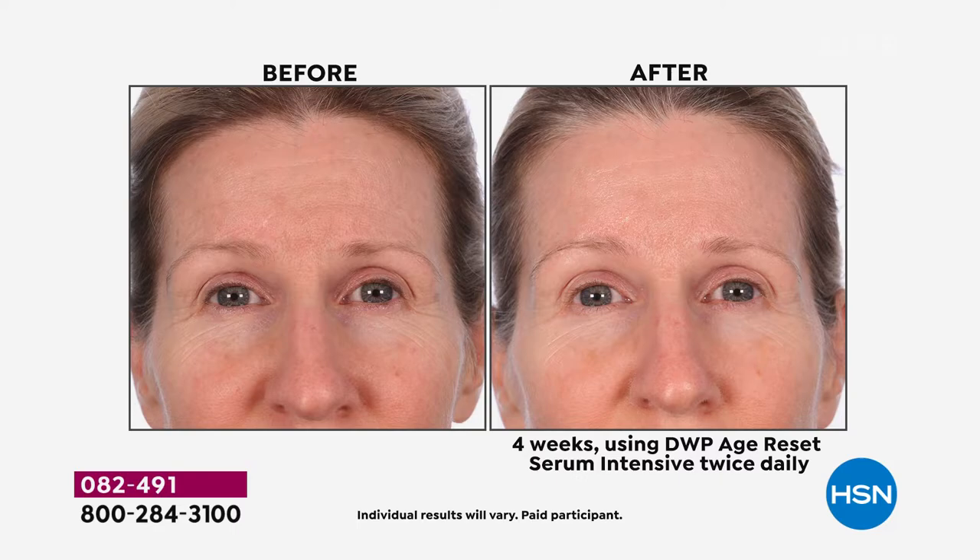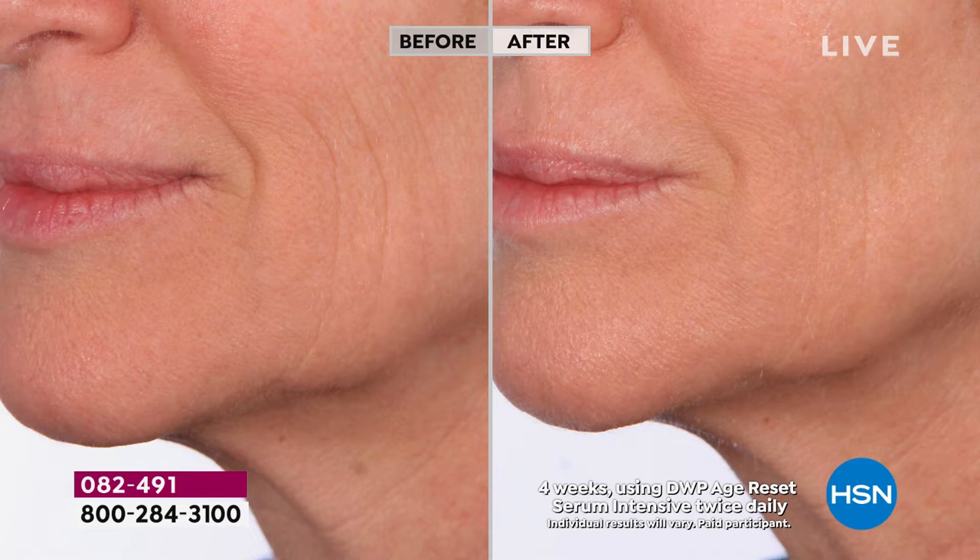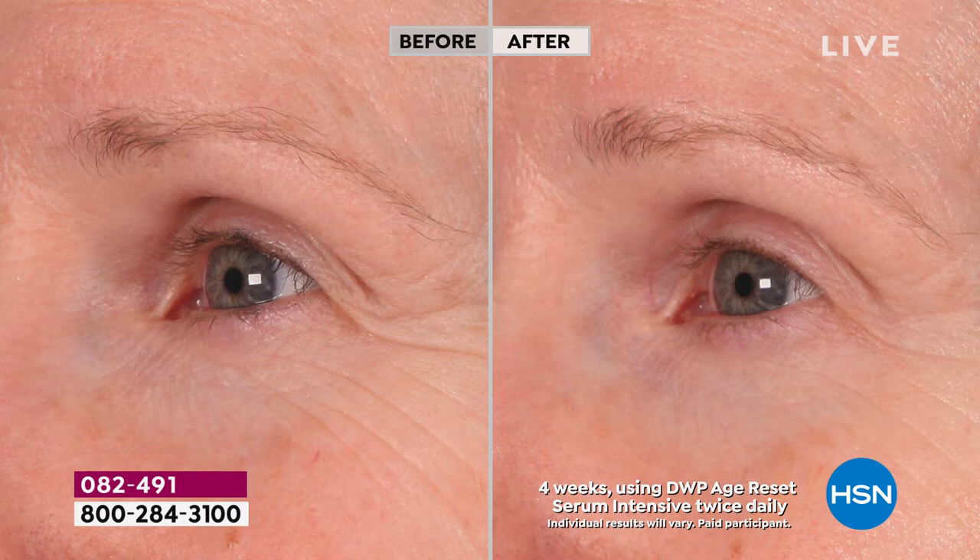Am I the only one who starts naming my wrinkles — Betty, Darla? They show up in the mirror every day. You might think these are too deep, these are already inset, I have them, I have no answers. This is the answer.